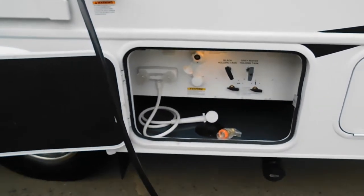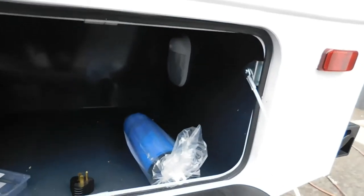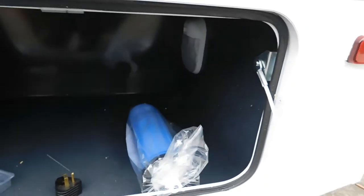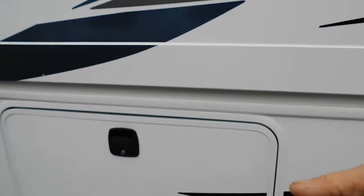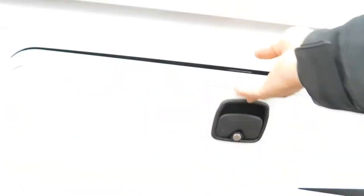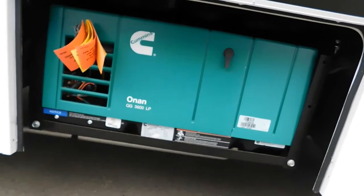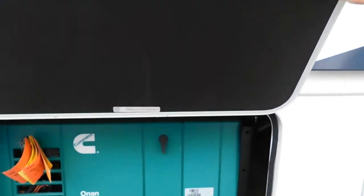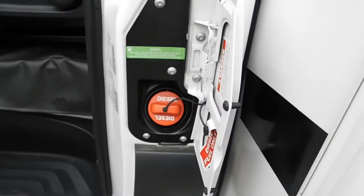Now that we've got water and electricity hooked up, let me walk you around the unit and show you a few other things. Here's where you dump your black tanks, storage here with your sewage hose and amperage reducer. Over here is more storage, and of course your own generator — I'll start that up for you when we go inside. Here's your exhaust for the generator.